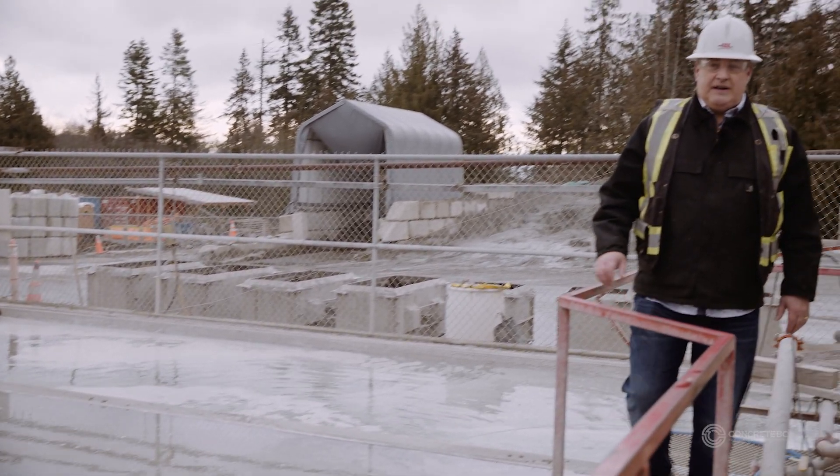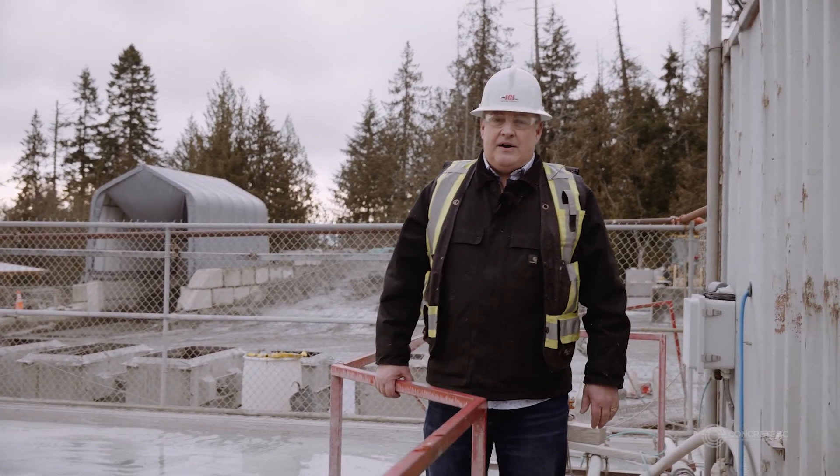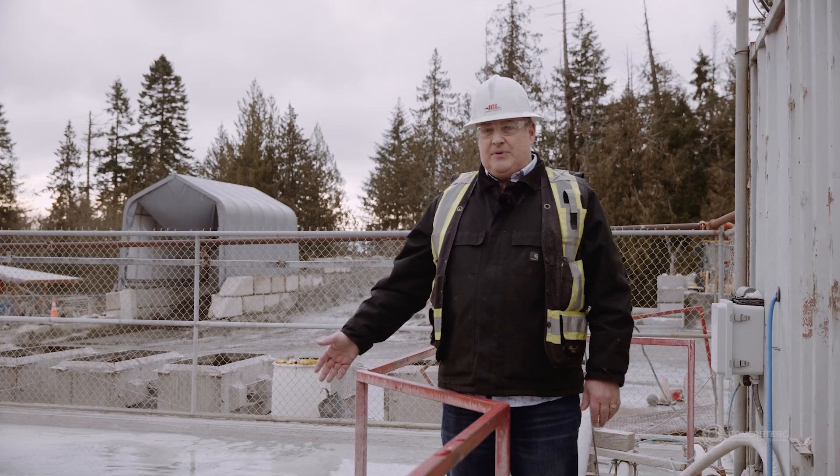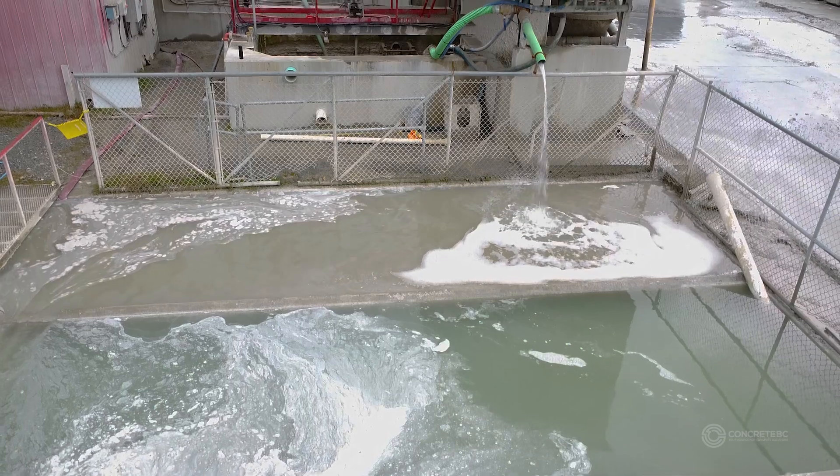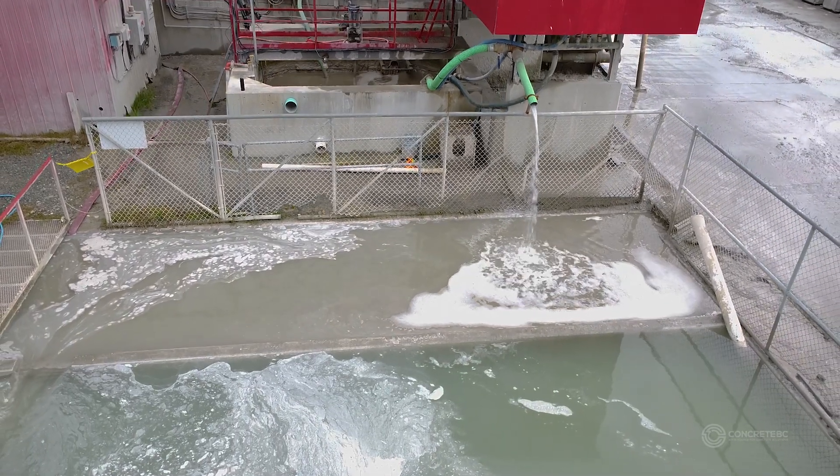One of the other things we do here at Independent Concrete is retain our runoff water and our recycled water in these settling plants. These settling plants are used for our reclaimer system, for truck washouts, and we also use this recycled water in our batch water.